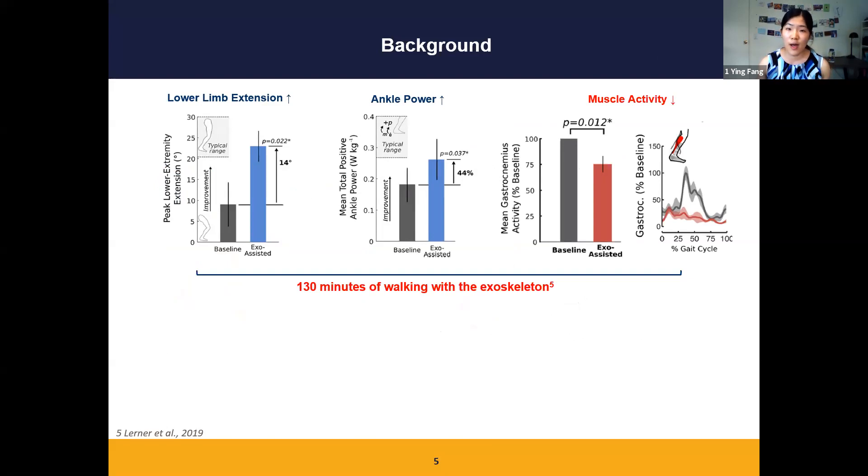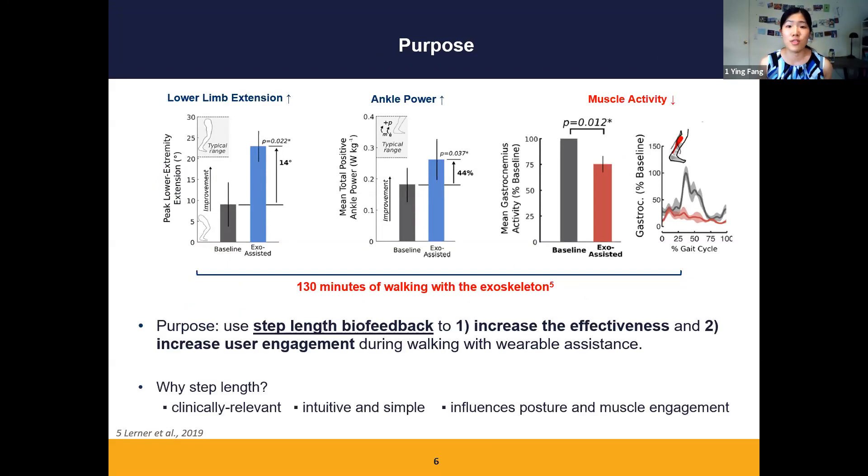This is an undesirable outcome because it indicates that users are relying on the device, turning off their muscles, which could lead to muscle atrophy over time. Additionally, all of these changes occurred after over two hours of practice with the device, which is quite a long time. These limitations led to the purpose of the current project.